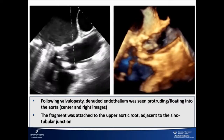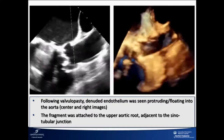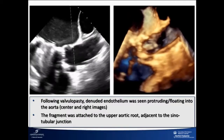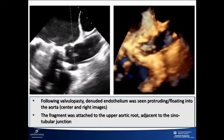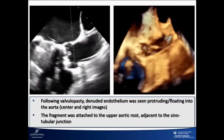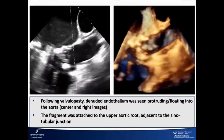We weren't sure what to do. We'd already had a sheath up and were planning a Sapien. Theoretically, a CoreValve at this point might be better able to pin this given its longer frame, but at a perimeter of 95–96 I wasn't sure I'd want to do that. So we decided to proceed, hoping we'd pin it against something and decide at that point what to do with it.